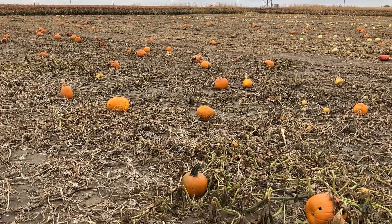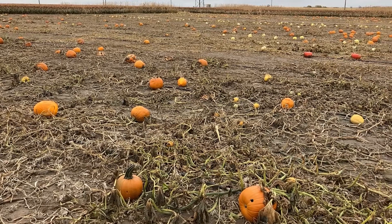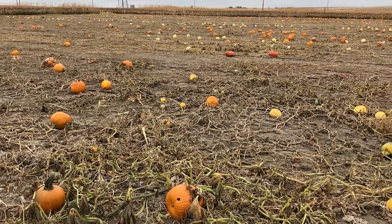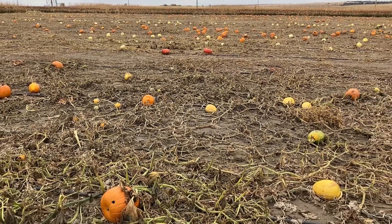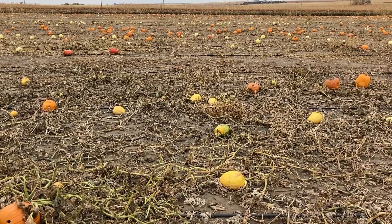Pumpkins are pretty high in moisture, around 83 to 88 percent, so cattle don't get a lot of dry matter from them. Because of this, pumpkins are best used as a supplemental feed for cattle that are grazing forages or when provided with other feedstuffs to ensure enough feed is available to meet the nutrient needs of the cattle.